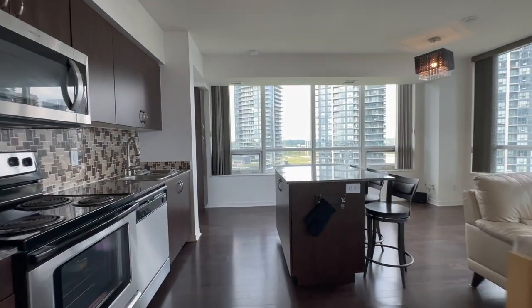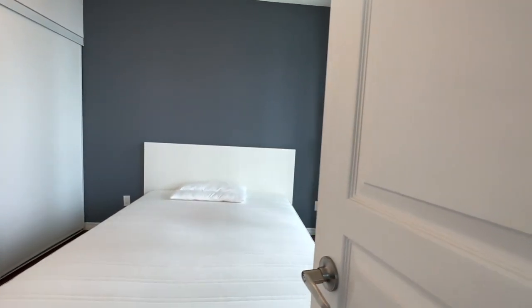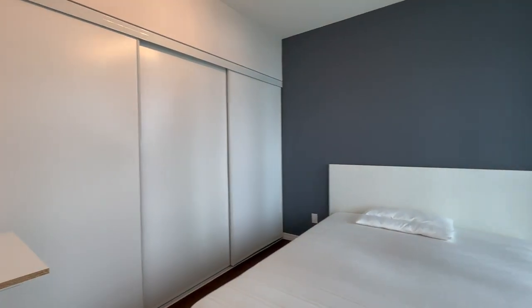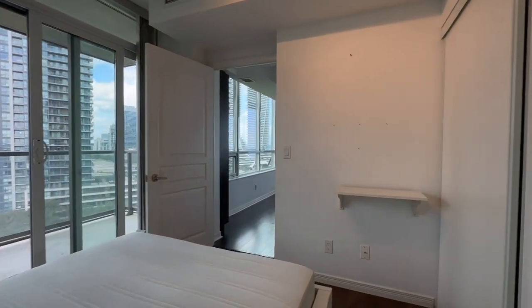Now let's take a look at the final bedroom of this home. This has enough room for a queen-size bed with two nightstands on each side — the nightstands are not included, but the bed is. On the left, you have this entire wall for closet space, which is absolutely huge. You will not run out of space in this unit.